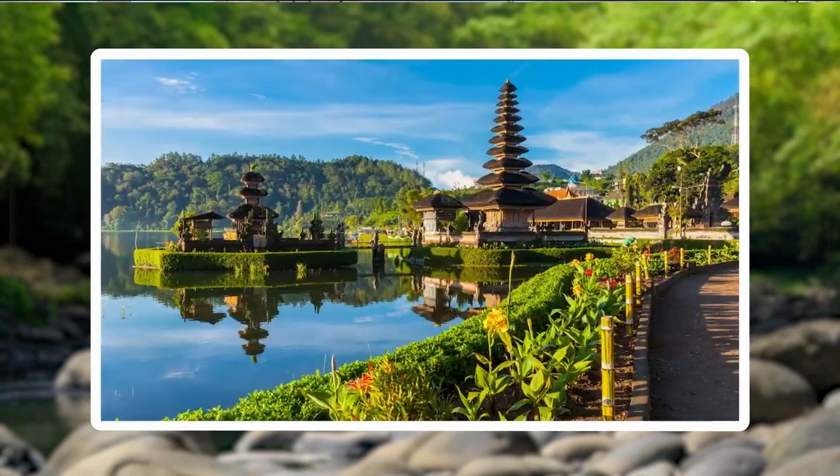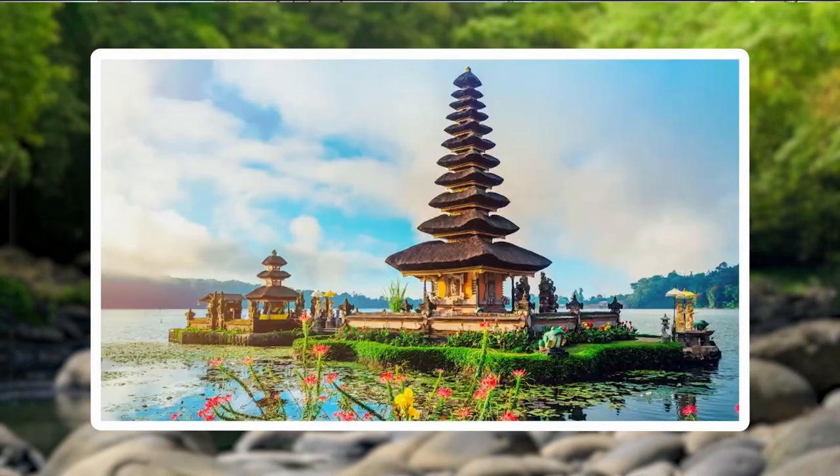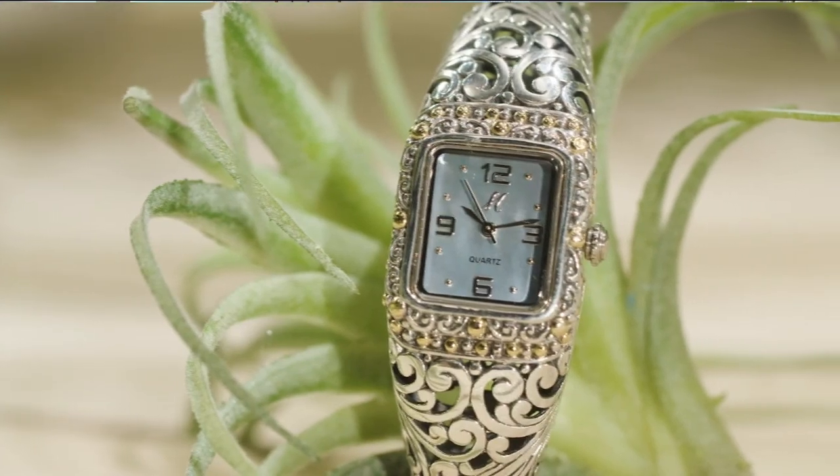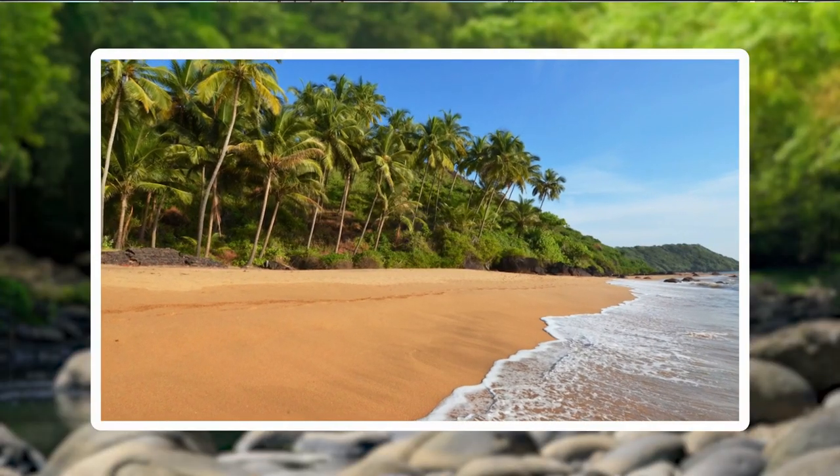Those temples have been there for hundreds of years. They mean something to the people. They're proud of these temples, proud of these patterns, and so they translate beautifully into jewelry. It's an unbelievable place to visit. It's such a small island, and there's so much love in the island.